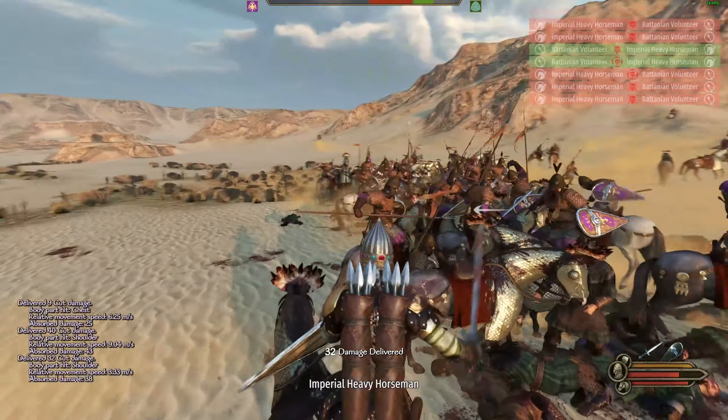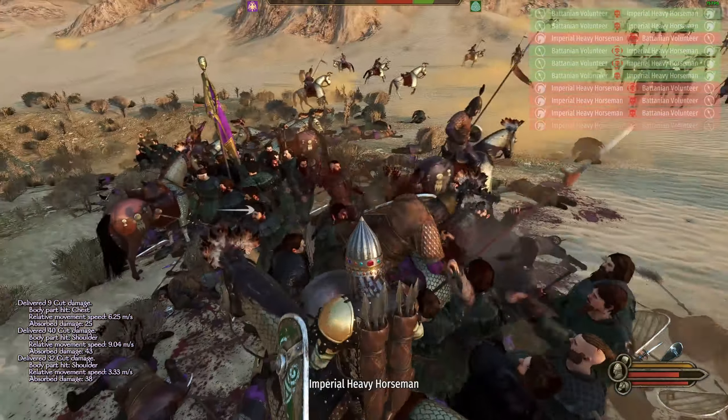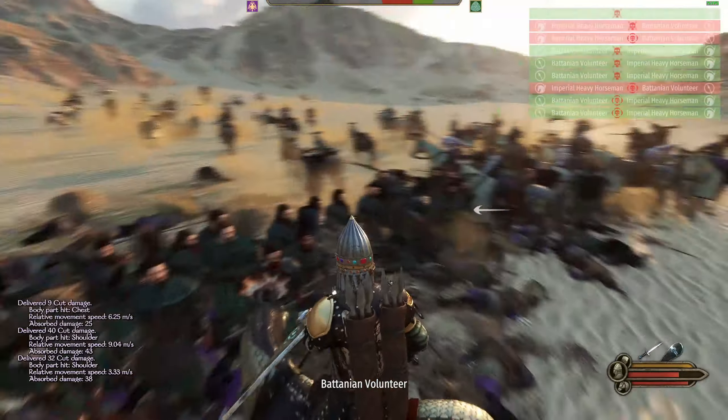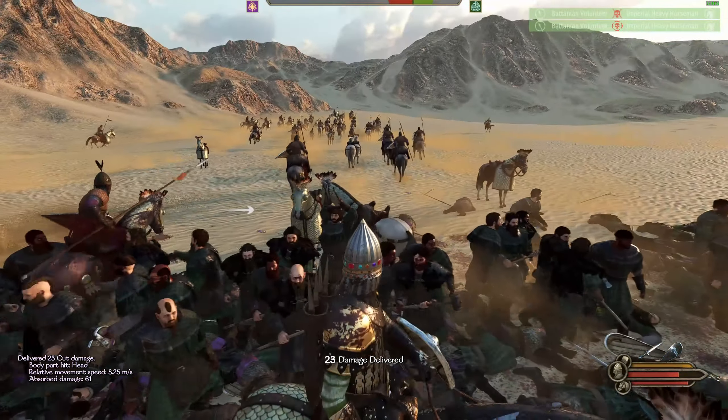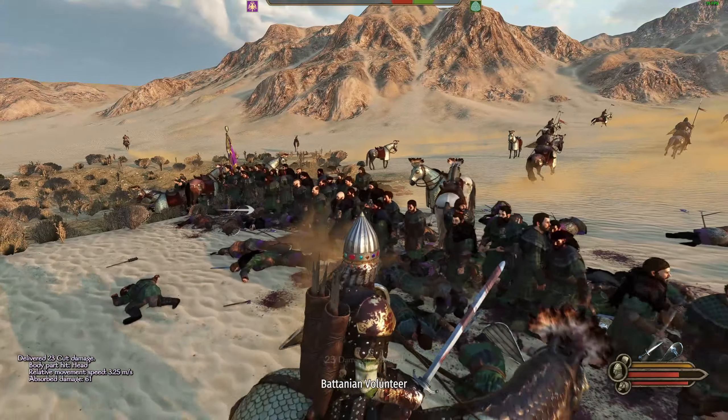It also demonstrates the importance of understanding the strengths and weaknesses of different units and using them to your advantage. By doing so, even a small group of peasants can successfully fend off a large group of cavalry.